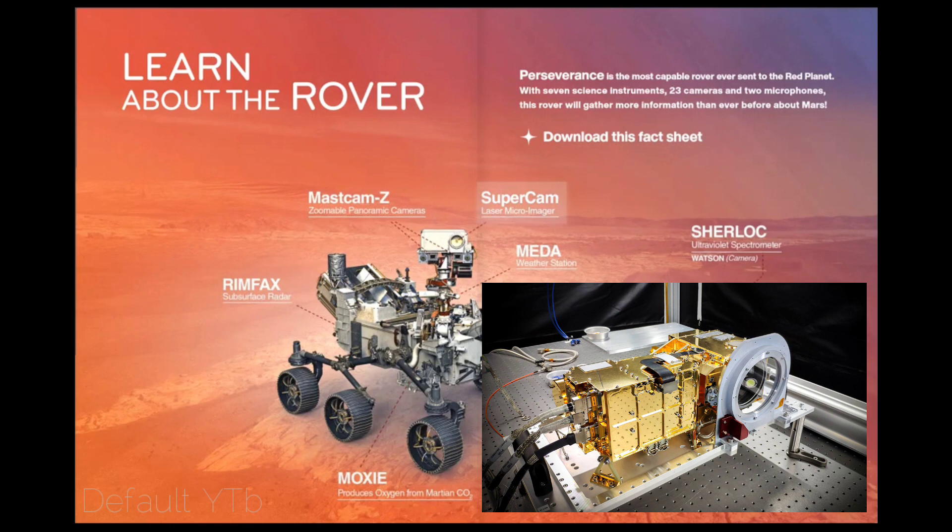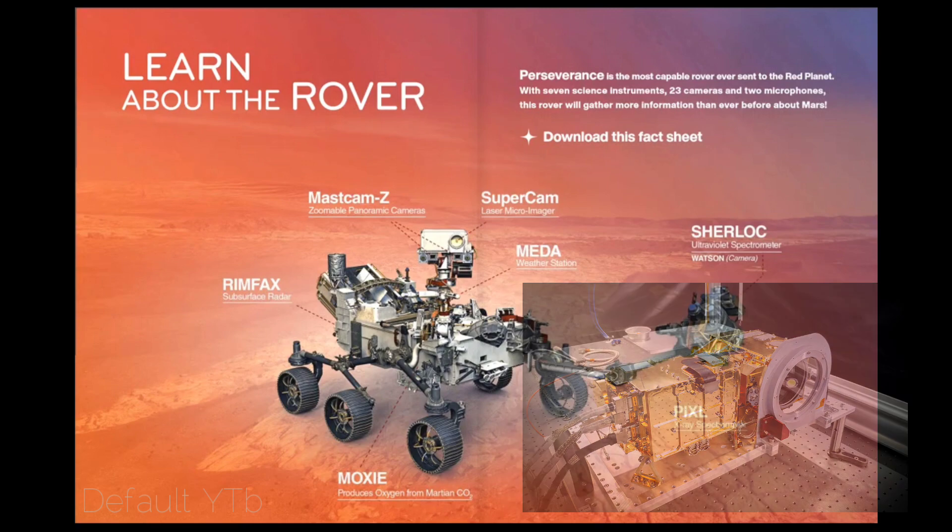SuperCam. The SuperCam on the Perseverance rover examines rocks and soils with a camera, laser, and spectrometers to seek organic compounds that could be related to past life on Mars. It can identify the chemical and mineral make-up of targets as small as a pencil point from a distance of more than 20 feet (7 meters).